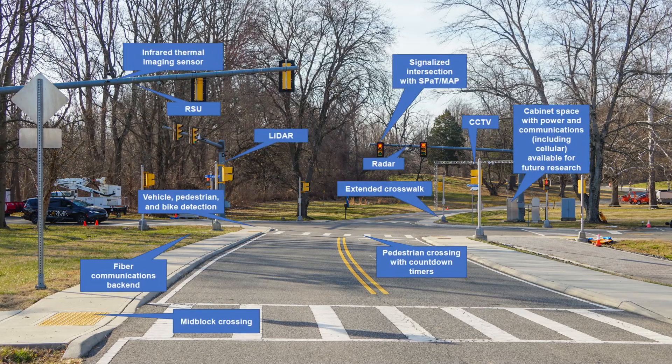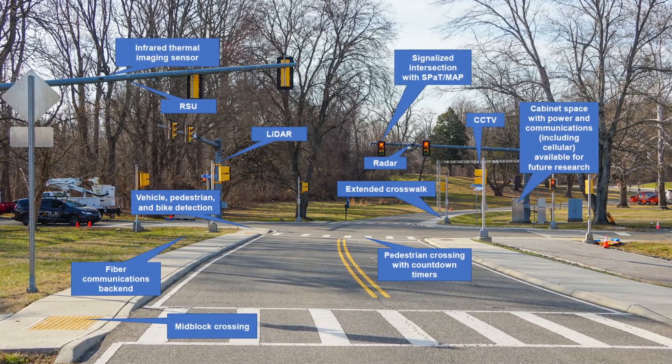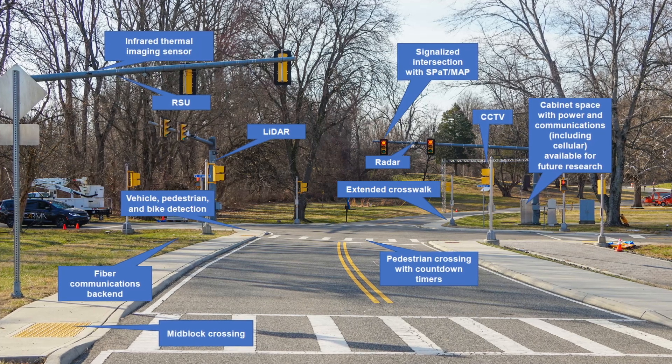It features both typical intersection sensing equipment and capabilities, as well as emerging ones, such as light detection and ranging, also known as LIDAR, and thermal sensors. For Stage 1B of the Intersection Safety Challenge,